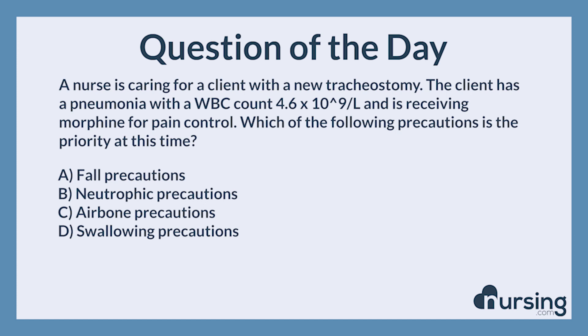The correct answer is D, swallowing precautions. Aspiration risk is elevated after tracheostomy placement. Therefore, swallowing precautions are essential. Patients should be NPO after this procedure and have an evaluation from a speech therapist before oral intake.